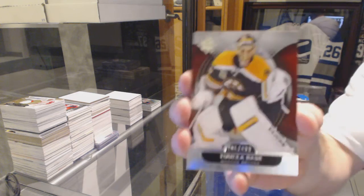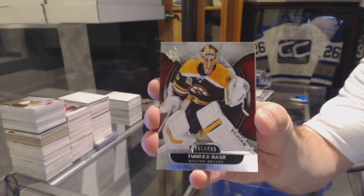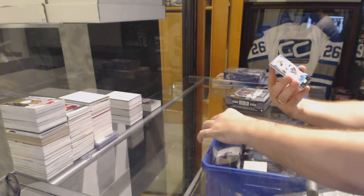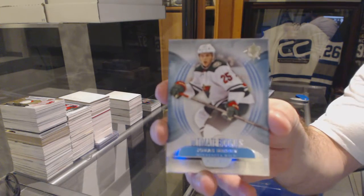For the Boston Bruins, a $4.99 Tuukka Rask. For the Minnesota Wild, Jonas Brodin, $4.99.